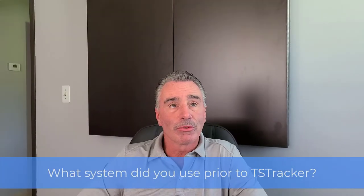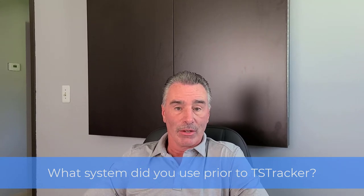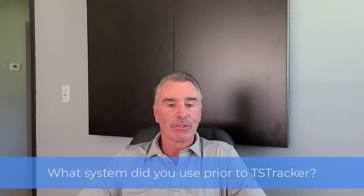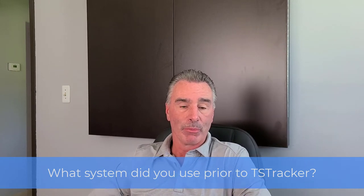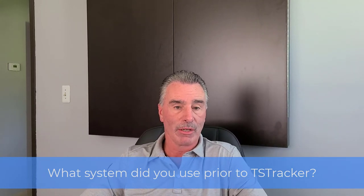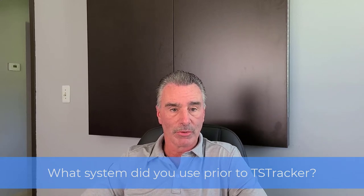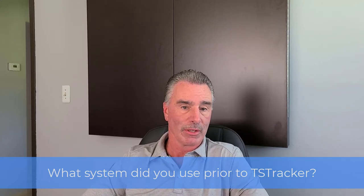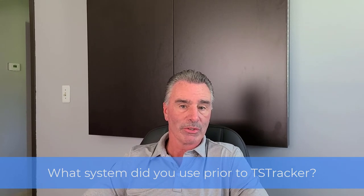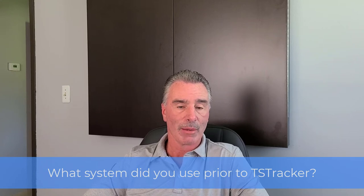Prior to TS Tracker we used a couple of systems. First we used Excel — manual Excel sheets and job books — and then we switched to QuickBooks. With QuickBooks we were doing our quoting and estimating, and one of the reasons we did switch to QuickBooks was because when you deal with different accountants they like that for the accounting system. So we were able to bundle the quoting and invoicing together into that for tracking our jobs.